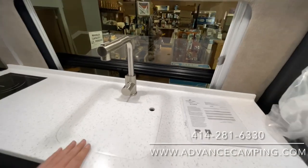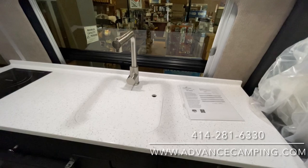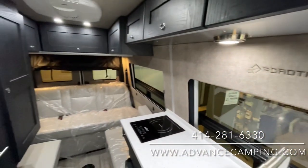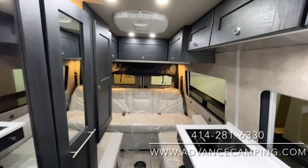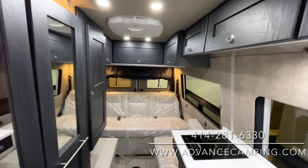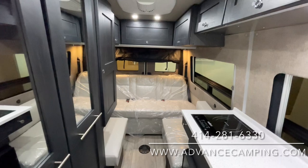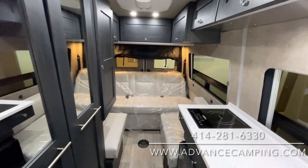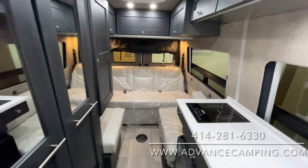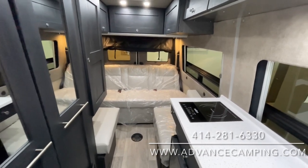All granite countertops here, very beautiful, top of the line. Induction stove top as well that's flush-mounted, which is nice. Lots of overhead storage, as you can see. You'll have a nice king-size bed if you want. Or, with that power sofa, you'll have two twin beds with a gap in the middle, which makes it kind of nice because you can get out of bed a little bit easier in the middle of the night if you so wanted to.